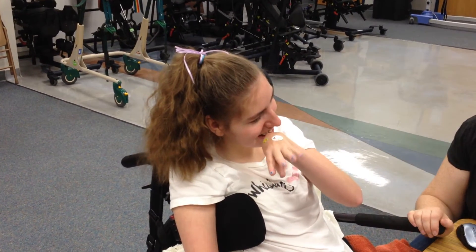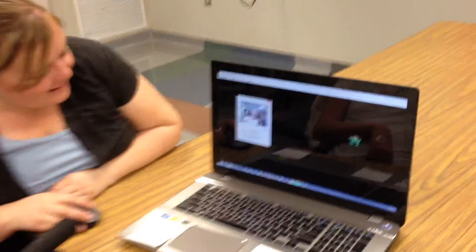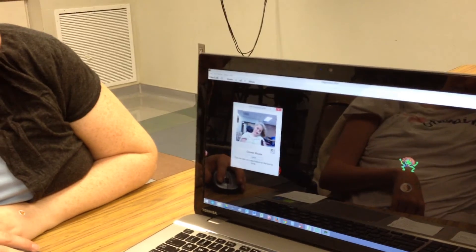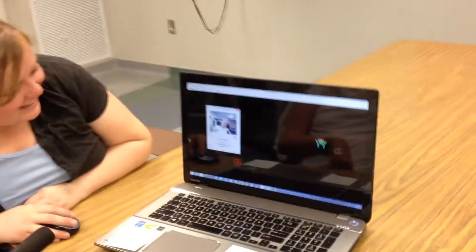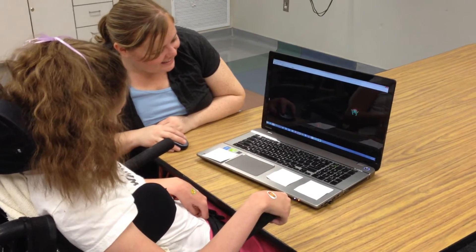This is Mikkel. She's going to demonstrate Camera Mouse for us, and Herbie Speaks. So here is Mikkel on Camera Mouse. We're just going to click on her face. And now she's going to show us how to play a game real fast, just using her head.